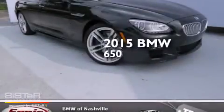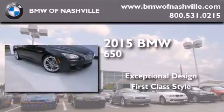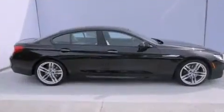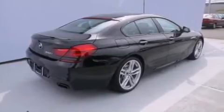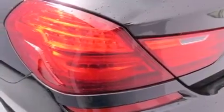This is a brand new 2015 BMW 650. Its top features and packages include a navigation system, satellite radio, the M Sport package, and a sunroof that enables you to fill the cabin with fresh air at the push of a button.